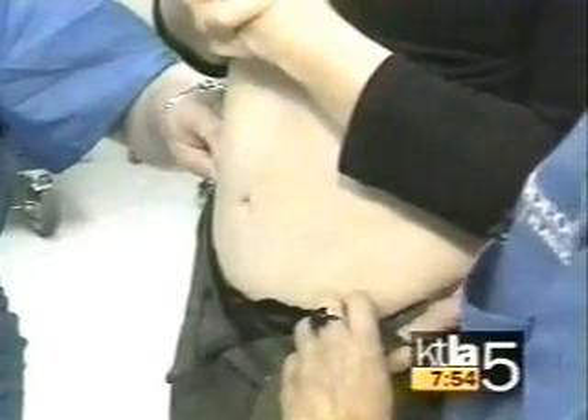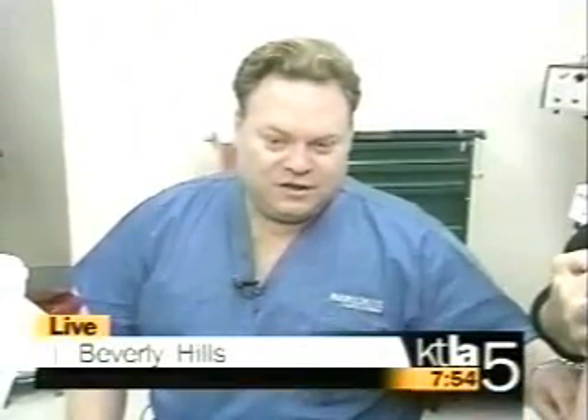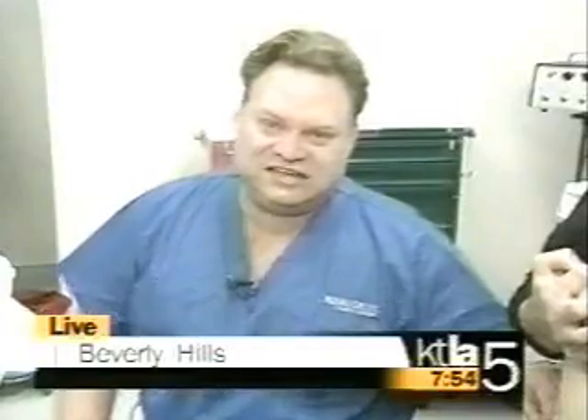I understand that liposuction on the belly or any of this kind of surgery has got to be one of the most painful — is this correct? That's not what my patients tell me. My patients tell me it's about similar or less than a C-section. Is that right, Madam Y? Yes, it is.